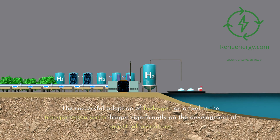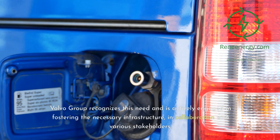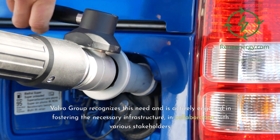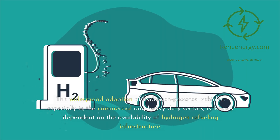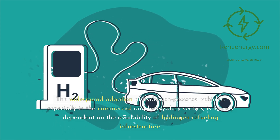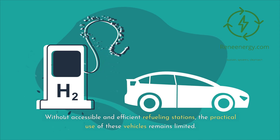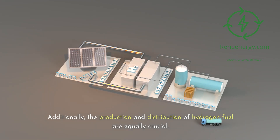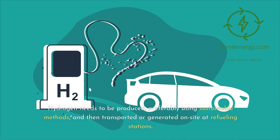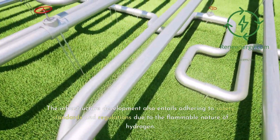The successful adoption of hydrogen as a fuel in the transportation sector hinges significantly on the development of robust infrastructure, including everything from hydrogen production and distribution to the establishment of refueling stations. Without accessible and efficient refueling stations, the practical use of these vehicles remains limited. Additionally, hydrogen needs to be produced, preferably using sustainable methods, and then transported or generated on-site at refueling stations. Infrastructure development also entails adhering to safety standards and regulations due to the flammable nature of hydrogen.